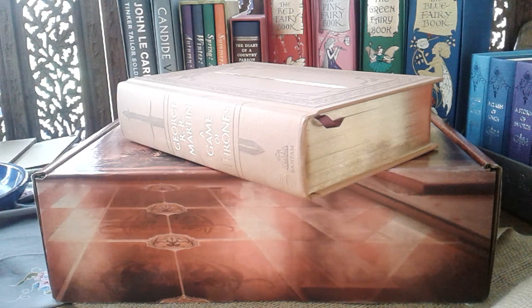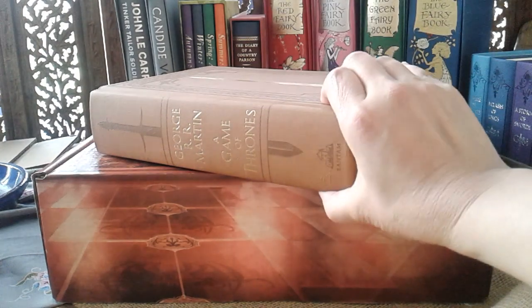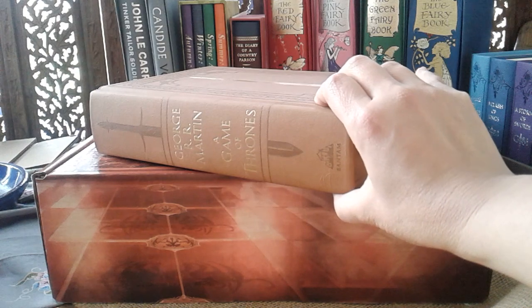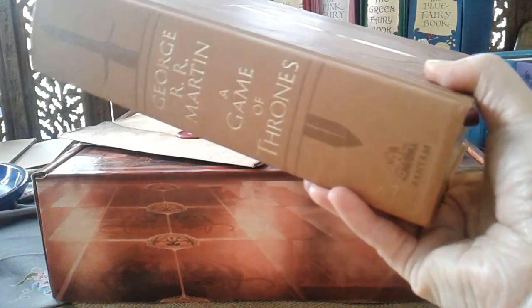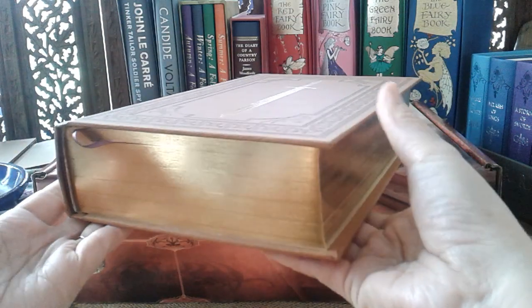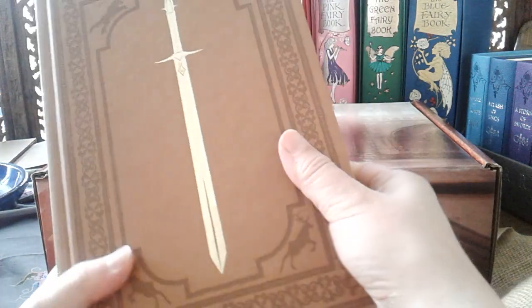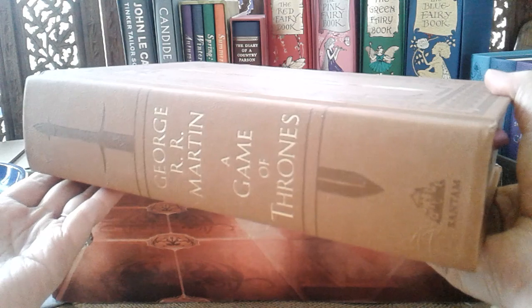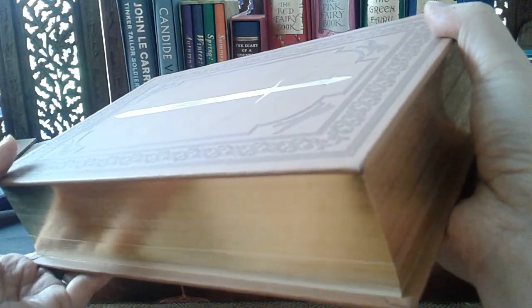Hi everybody, this is a long overdue video about this particular edition of A Game of Thrones — the illustrated edition, but a special collector's edition version. It's published by Bantam, part of Penguin Random House. This has been a bit of a mystery edition for me because I haven't been able to find much information about it, other than that it's a collector's edition not widely available, only found through ReadPop Supply Company, which is behind Comic-Con and Book-Con — a pretty large company.